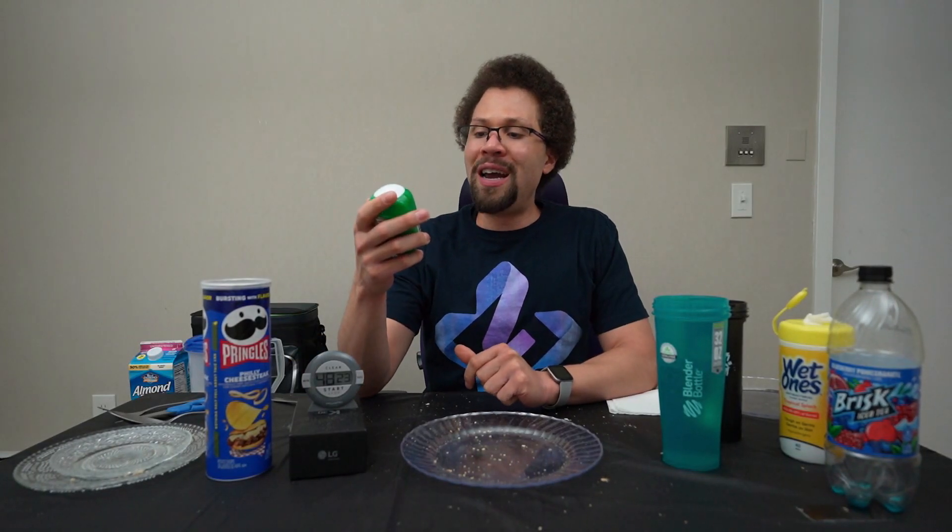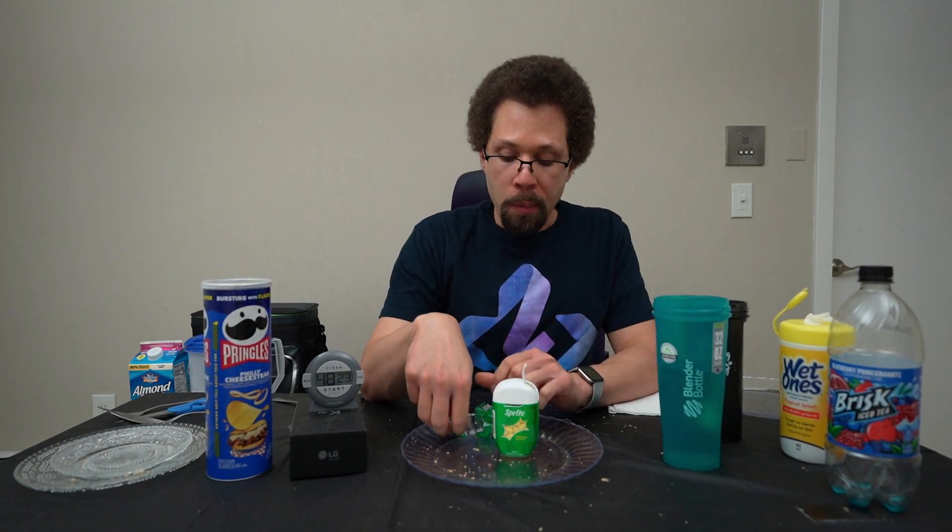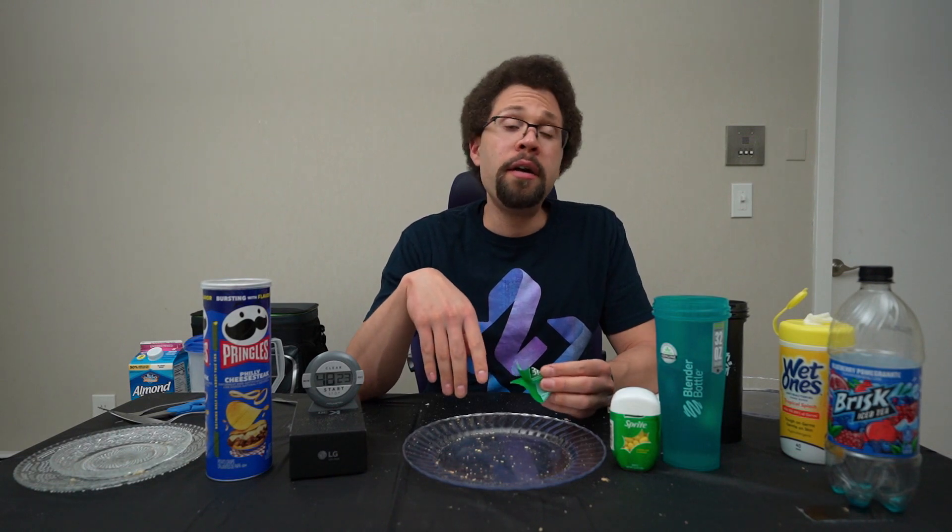Empty time — 48 minutes, 23 seconds. Let's finish with a Sprite Tic Tac. Tastes like a lemon lime candy — yeah, I'd say they nailed it. Thank you for watching, I hope you enjoyed it. See you next Wednesday. Peace. Why did the dad pour cinnamon on his head? To spice up his life. That's not even a joke — what is that? That's so dumb, that doesn't make any sense.